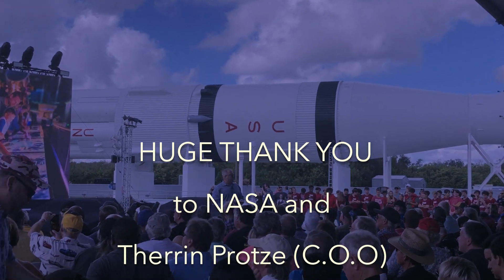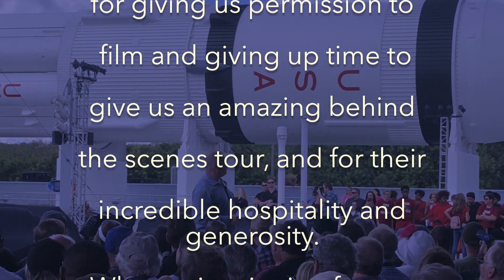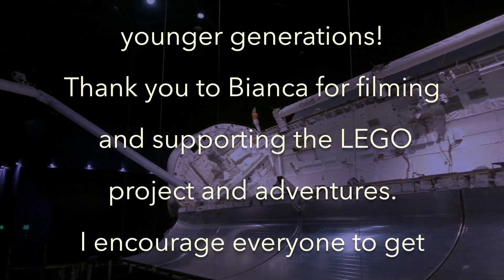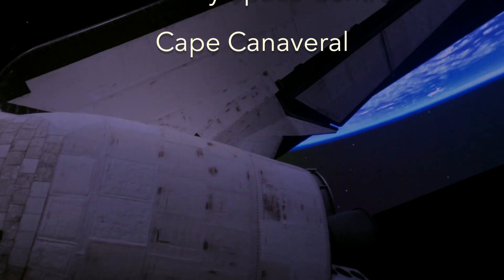Thank you again — men and women, engineers and astronauts, designers and thinkers who turn dreams into history. We're about to see another example of that. Our goal here at the visitor complex is to tell the NASA story in the most compelling and immersive way.